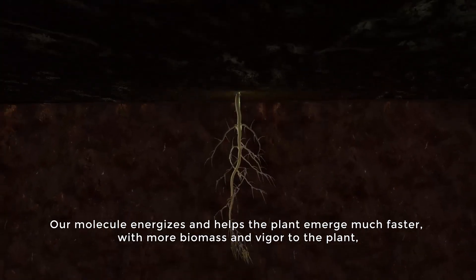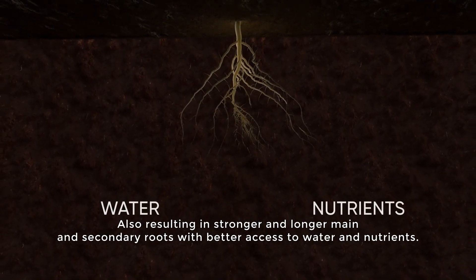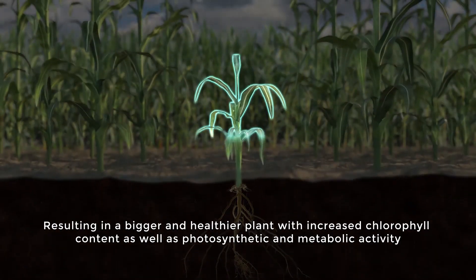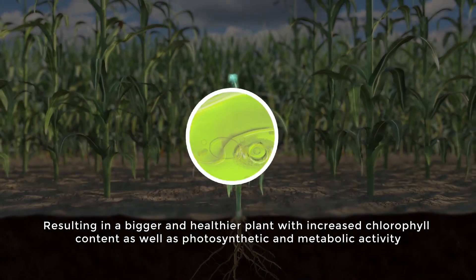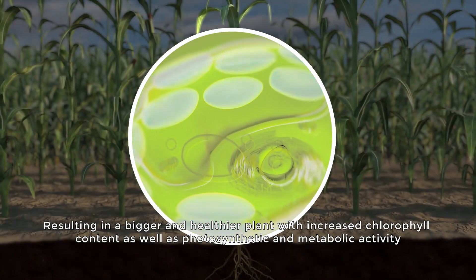Our molecule energizes and helps the plant emerge much faster with more biomass and vigor, resulting in stronger and longer main and secondary roots with better access to water and nutrients, resulting in a bigger and healthier plant with increased chlorophyll content as well as photosynthetic and metabolic activity.